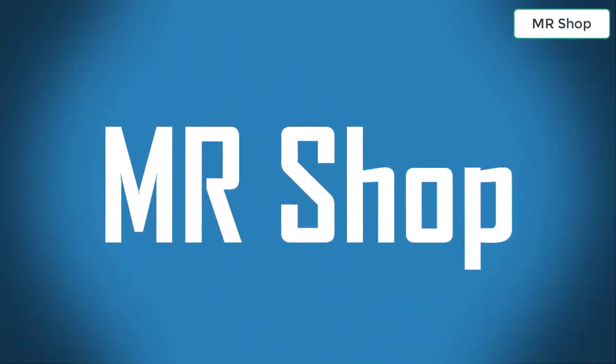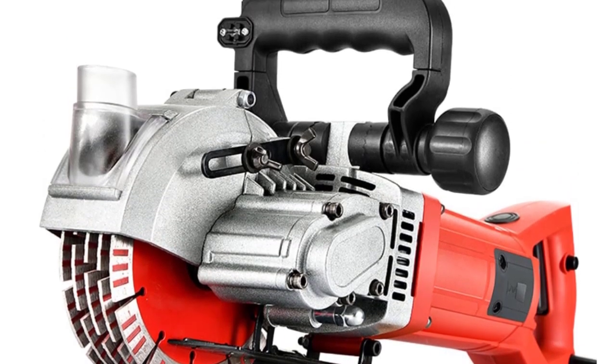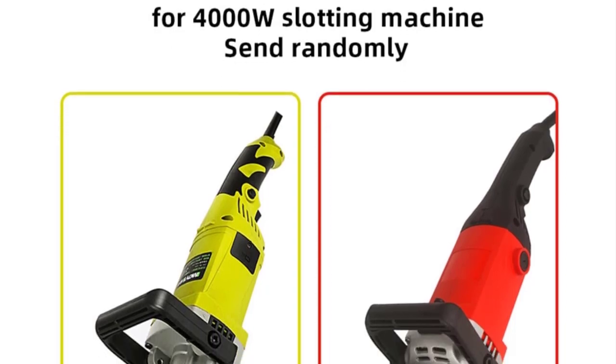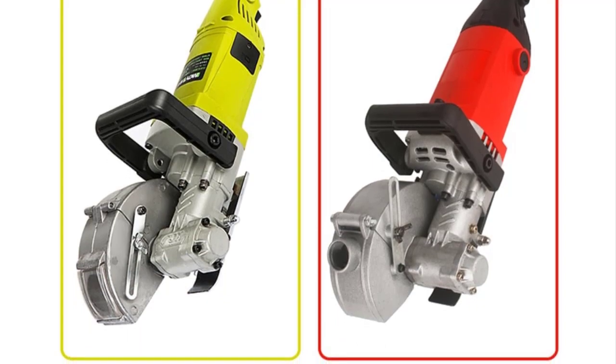Mr. Shop — looking for the best electric wall chaser? In this video I have compiled a list of the top 5 electric wall chasers in the market. Please note that the price can change at any time.